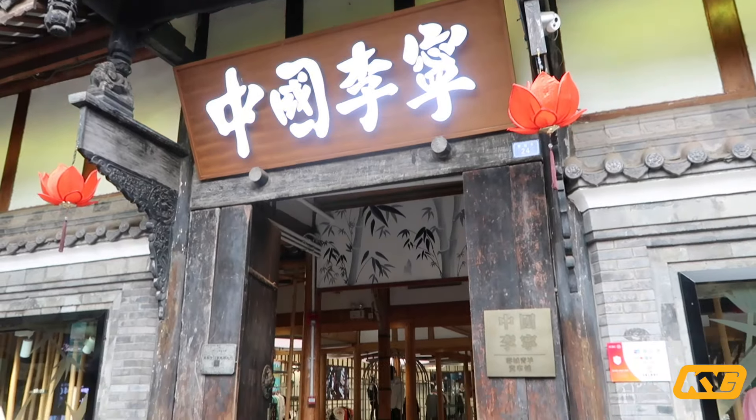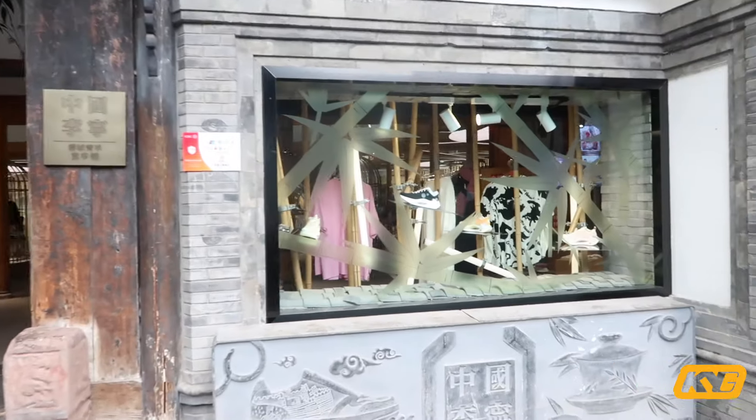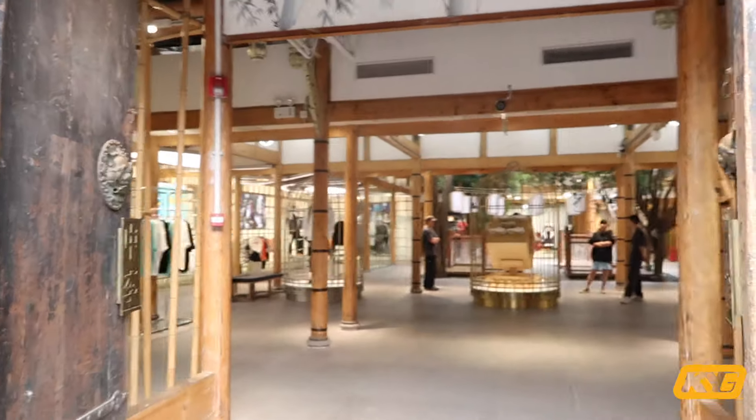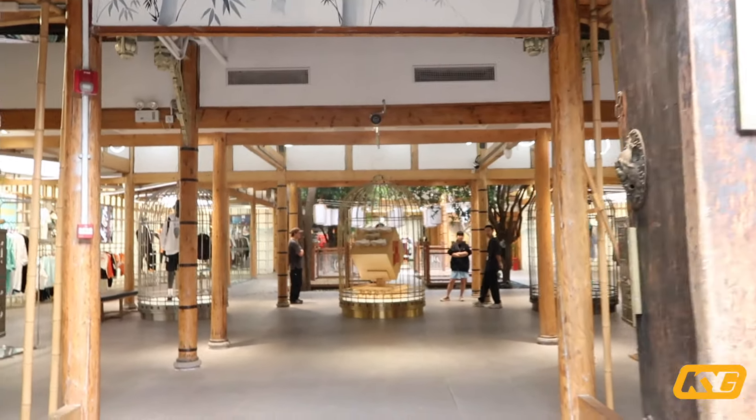China Li Ning — I'm not sure if you guys know this sneaker brand, but it's actually from China. Over here their store renovation is very special — look at all the bamboo elements they use.